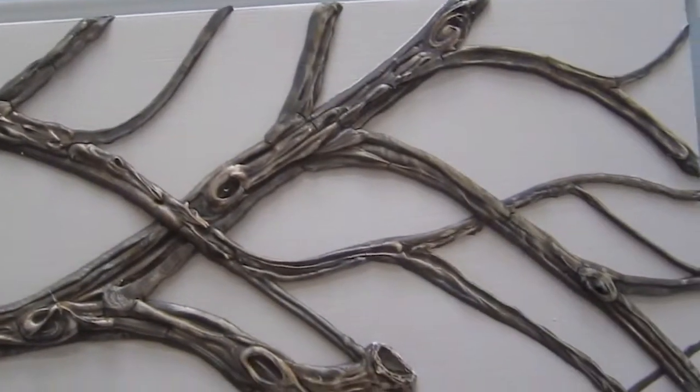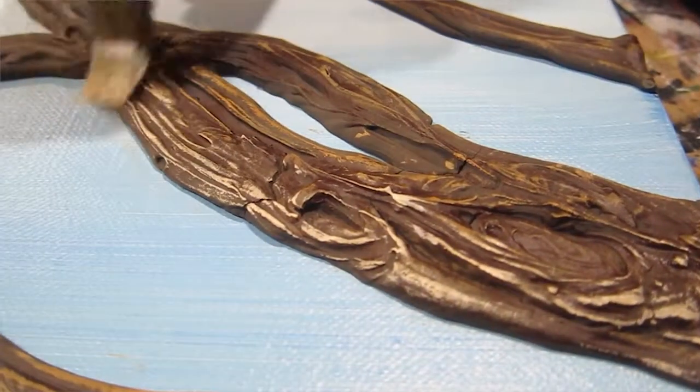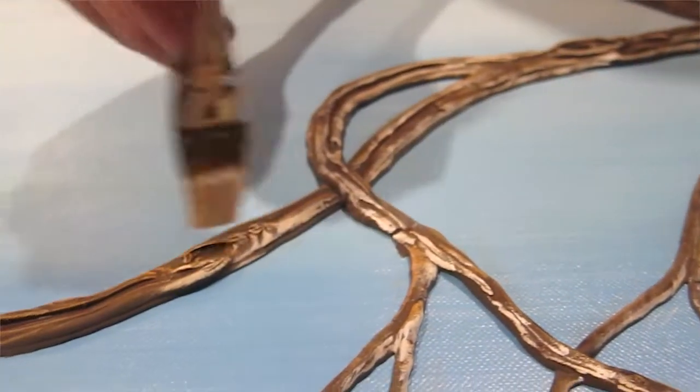I wanted to make a 3D sculpted skeleton and I was thinking about how to represent the anatomy, and in my dreams I was able to come up with a method. I sculpt it and then whittle it, sand it, then paint it.